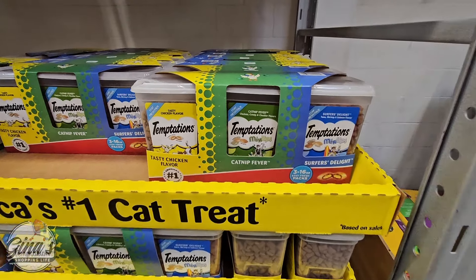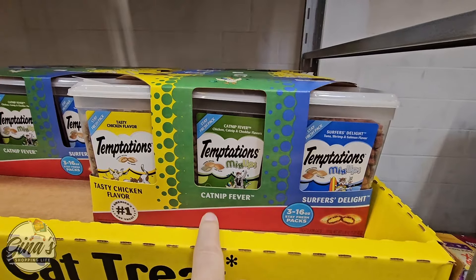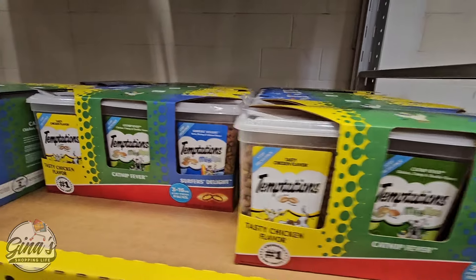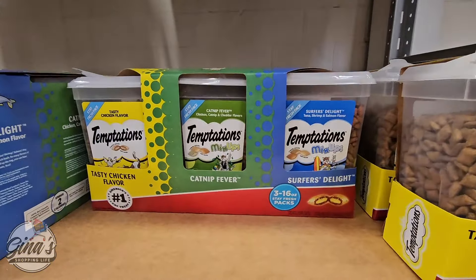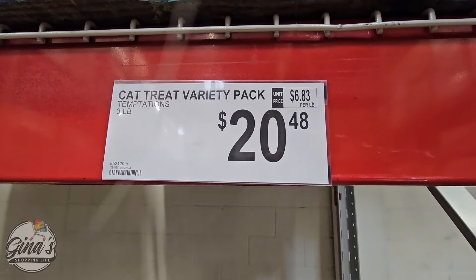The Cat Treats have some changes to the packaging. They used to come in a huge box with three bags. Now they're just three plastic containers — same flavors, same price at $20.48.